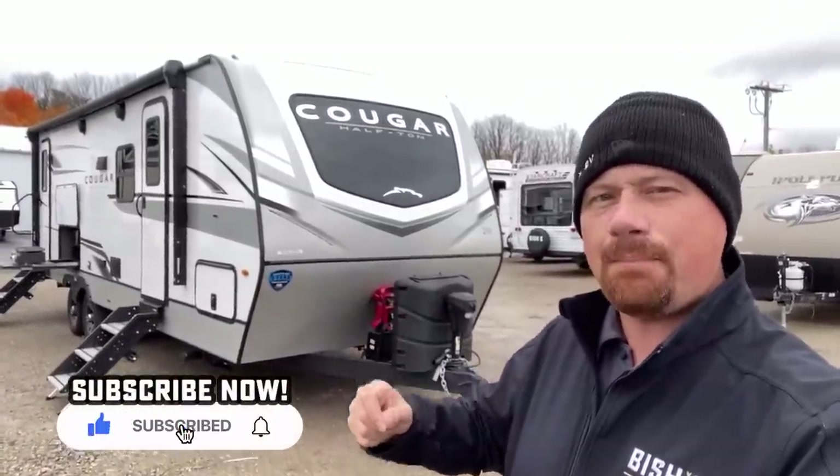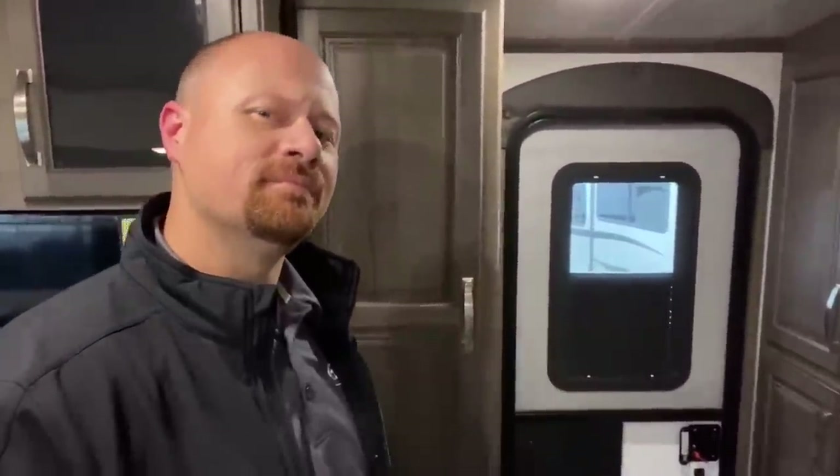I just spotted something we've all been asking for a long time. Look at the entry door — notice something interesting going on with that shade. As far as I know, Cougar is the first production RV I've seen to install the shade from the bottom up. They got the entire RV industry's door supplier to flip the shade, so while you're sitting down you maintain privacy, but if somebody knocks you can peek over the top.